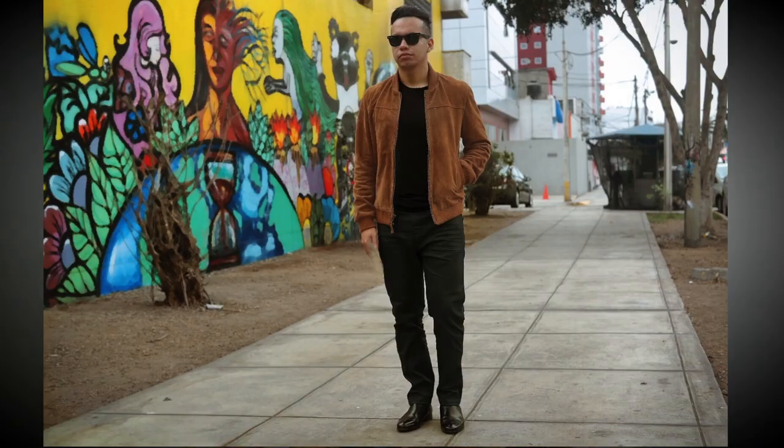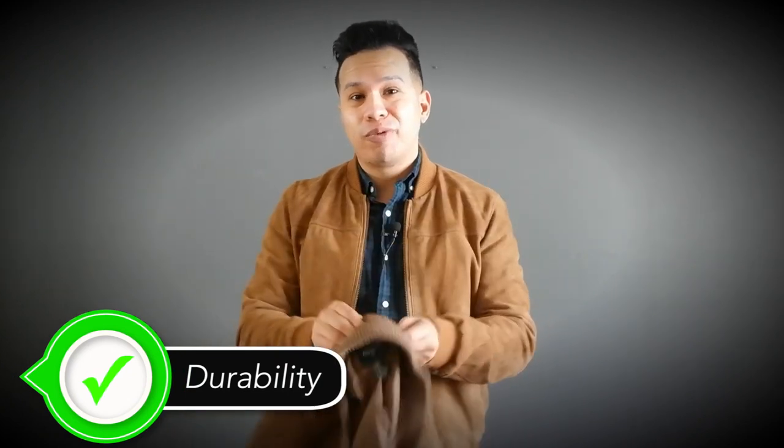I own both and wear both depending on the occasion. If I'm in a very casual situation where I know I'll be walking around outside for quite some time and it's cold, I'd go with the faux suede jacket. You don't have to worry about stains — it's very durable and water resistant. In terms of durability it's kind of a tie, because it really comes down to the quality of your genuine suede jacket.